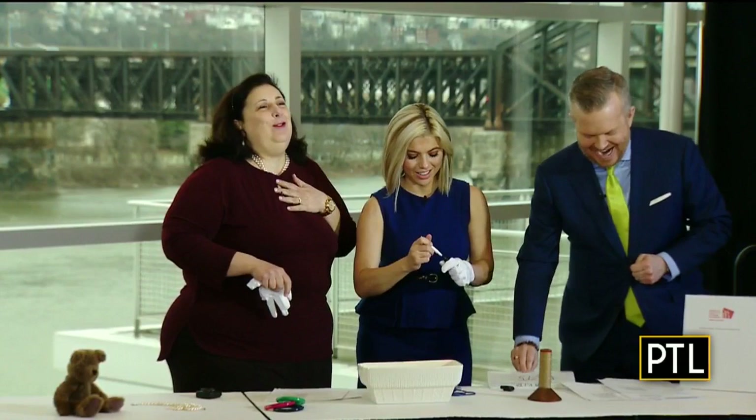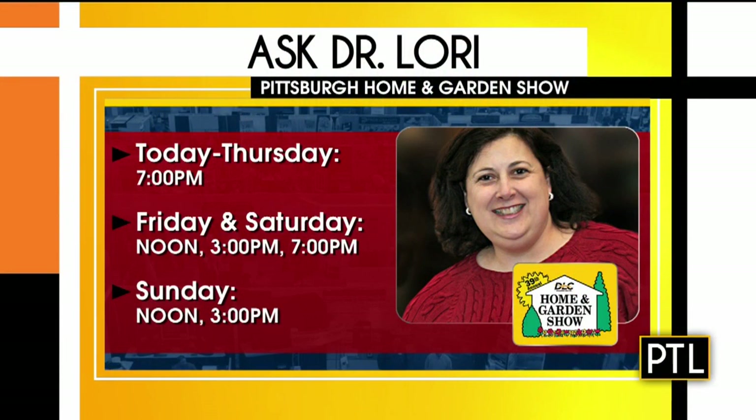I think they're both winners! Dr. Lori's Treasure Hunt continues on my stage at the David L. Lawrence Convention Center and the Pittsburgh Home and Garden Show. I love you, Pittsburgh — you are amazing. We had so much fun. You can catch Lori's show every day through March 15th: today through Thursday at 7 p.m., then Friday and Saturday at noon, 3, and 7, and Sunday at noon and 3. And if your item is too big, just bring a picture — she can work with photographs.